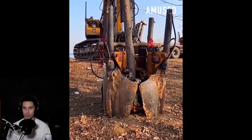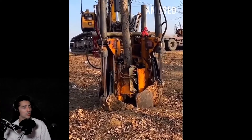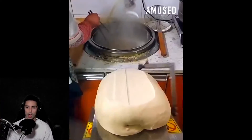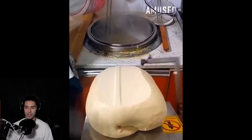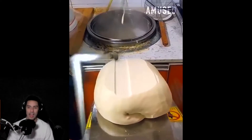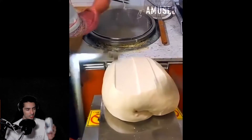That actually is very satisfying to watch — look at it just swooping up all the trash. You ever want to know how they move a tree? Here you go, just unearthing it from the ground. Oh my god, what is this — are they making noodles?